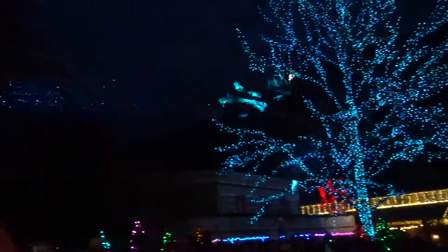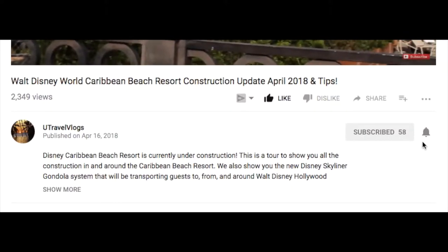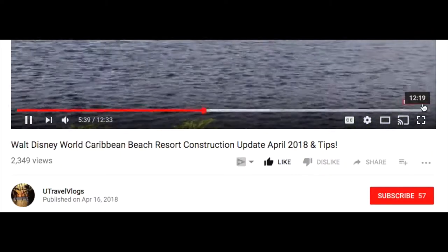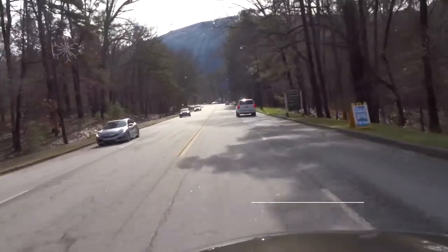If you're not already subscribed, just click that red subscribe button along with the notification bell so you get reminders on future videos. If you're using your computer, you can actually click right on the screen at the little subscribe button on the bottom corner.